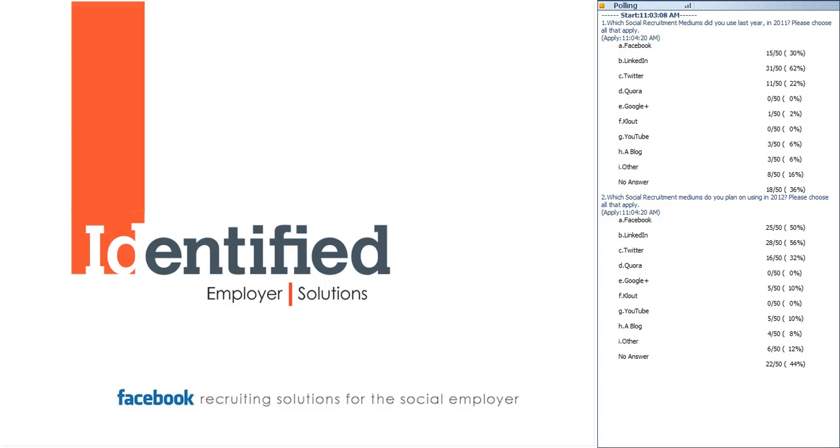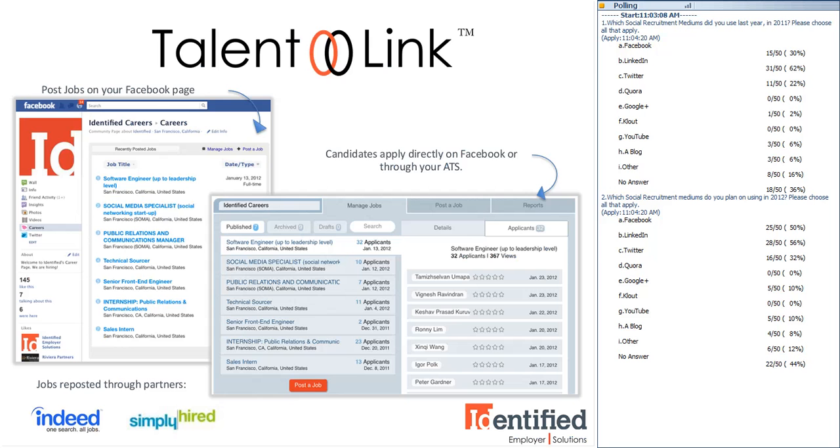Let's take a look first at TalentLink. TalentLink is our Facebook app that allows you to post jobs on your Facebook page. It integrates with your ATS where you can manage your jobs and candidates straight from the app. All jobs posted are pulled by Indeed, Juju, Simply Hired, and Jubal to increase views and drive candidates to your Facebook page. We found that Indeed increased job views by about 300%, and there was about a 30% increase in job views for people that use social sharing features. I absolutely recommend encouraging your audience and your own internal employees to share jobs across their networks.